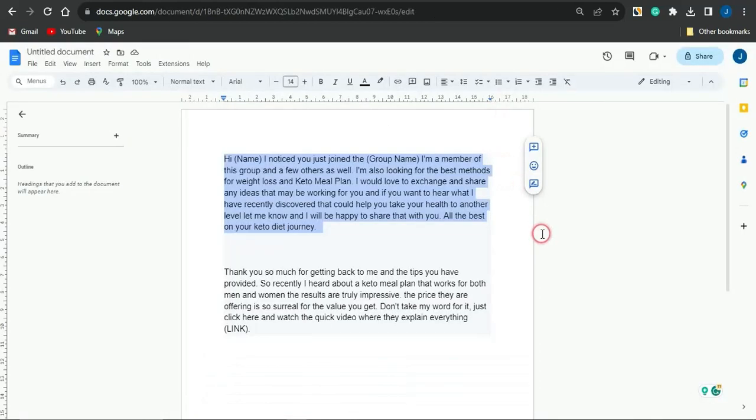Once you send that first message, wait for some time. When the person gives you feedback and replies, that's when you go on to sending them the second part of the message — this is where your affiliate link will be included. In the first message you're not sending any link, so as not to look spammy. Once they reply, you send the second message with the link to those individuals, and a lot of people will be interested in checking out that product.